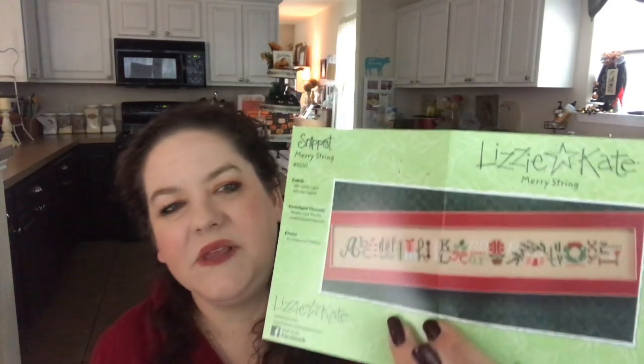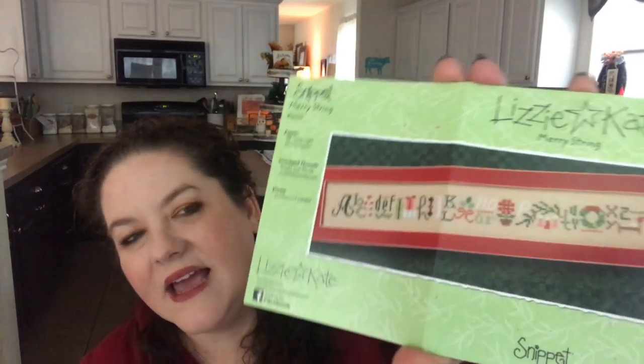I usually get two charts when I get something from 123 Stitch so it doesn't travel alone. This Lizzie Kate piece I thought was really cute, and I'm going to use the same threads I used on my Christmas Rules — I've replaced a few so I'll have plenty — and just have these as kind of coordinating pieces. That's the Merry Christmas piece, and it's just like $4, so I picked that one up.